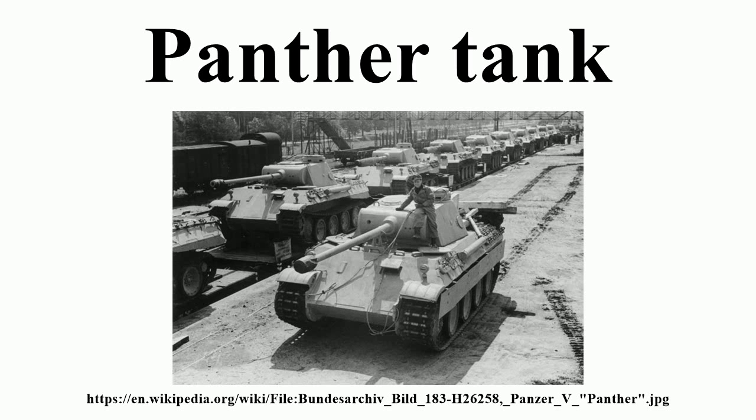The Panther was intended to counter the Soviet T-34 and to replace the Panzer III and Panzer IV. Nevertheless, it served alongside the latter and the heavier Tiger I until the end of the war. It is considered one of the best tanks of World War II for its excellent firepower and protection, though its reliability was less impressive.